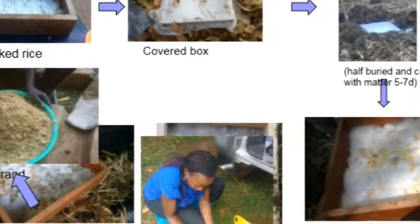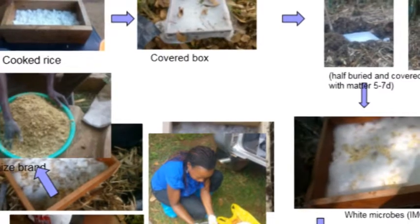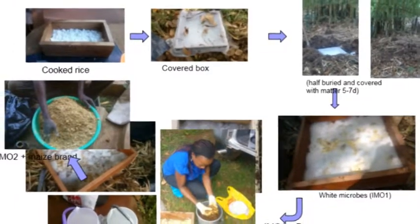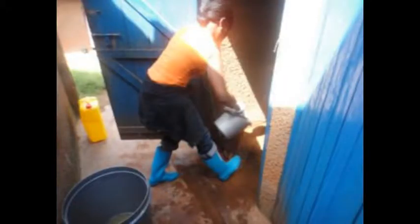Another aspect of the fieldwork was investigation of the use of IMOs — those are the indigenous microorganisms — in pit latrines. Preliminary studies on use of IMOs were undertaken and the results were good. People were happy with their pit latrines; smell was reduced in the pit latrines to which we tested the IMOs.